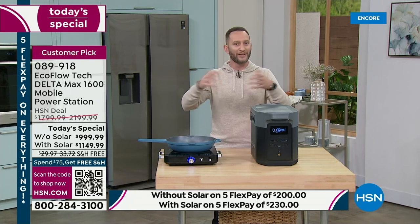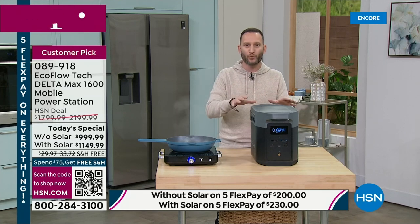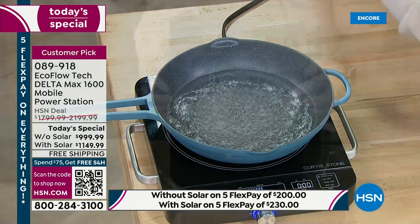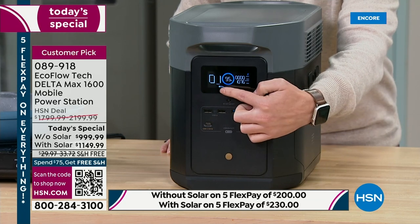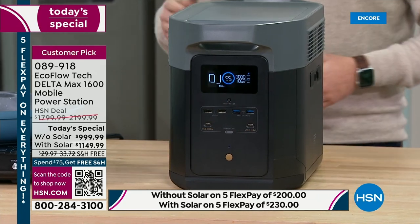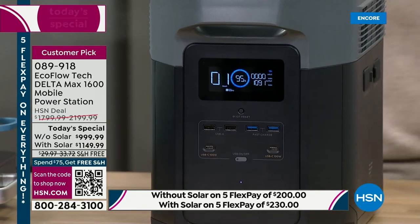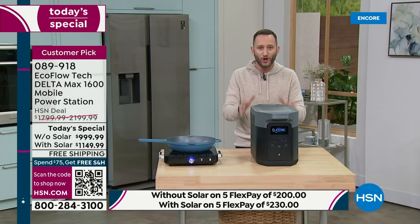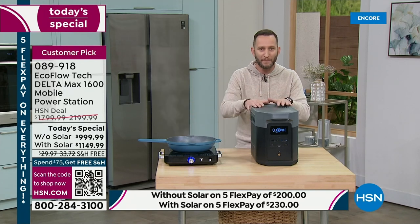The display shows you exactly how much wattage it's using and how long it's going to run. We've got that induction burner pulling nearly 1,600 watts for about an hour. The beautiful part is when we need to recharge this, that's why we're giving you the option to pick up the solar panel — so when this is out of power, you can use the sun and infinite power to recharge your power station.